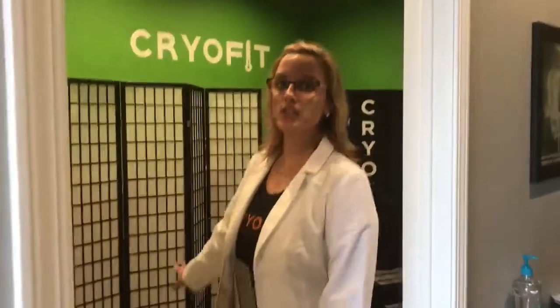Our larger room here is our CryoFit room, where we freeze you at sub-zero temperatures with cold dry air. Come on this way.